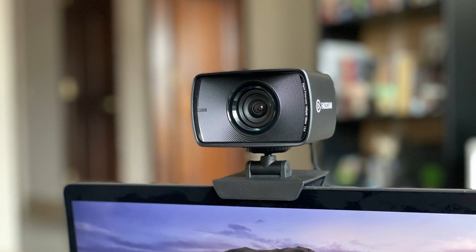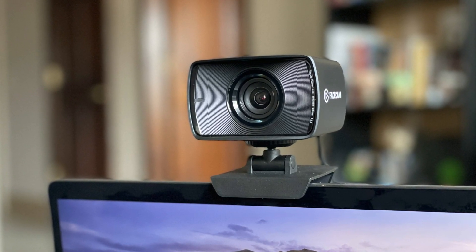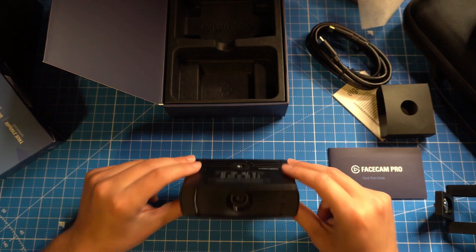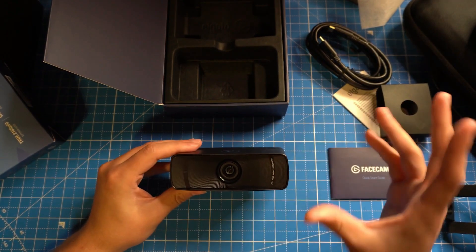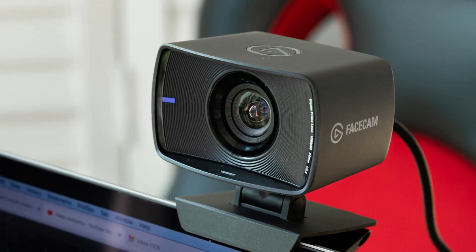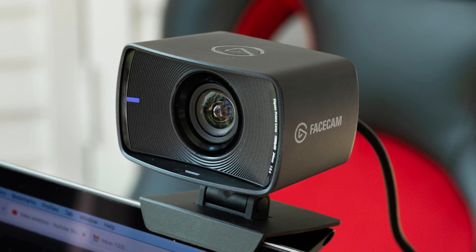Hardware-wise, the Facecam's boxy form factor and highly flexible tilt mechanism set it apart from the rest of the gaming-centric webcams. While there are no ring lights, users can take advantage of the in-body Sony Starvis CMOS sensor to deliver great video output no matter the lighting conditions. The camera comes geared with all the tools a streamer or videoconferencer would want, including a detachable privacy cover when a broadcast is done.